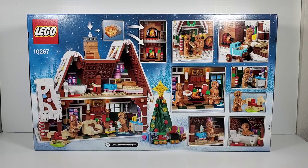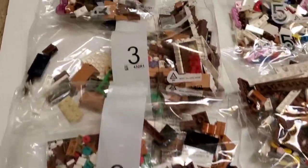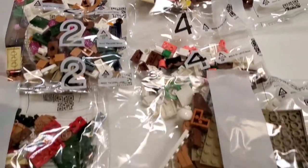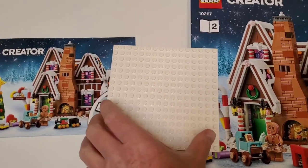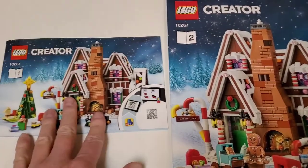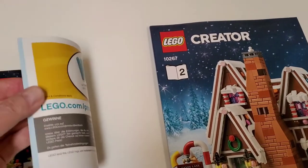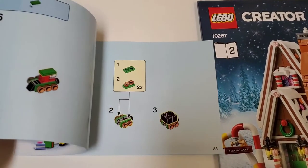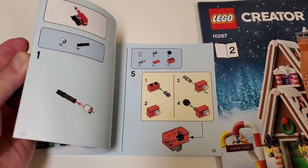Let's open it up and see how many bags are in this set. There are 10 bags total, numbered up to five. It looks like it'll be a pretty fun build. It also comes with a big 16x16 plate piece. There are two instruction books — one's a really small one just for building the minifigures and also the little gifts, the little sawhorse, swinging horse, the trains, the snowblower, and things like that.